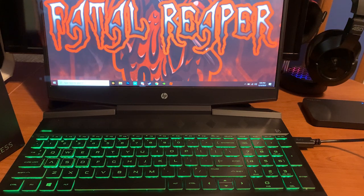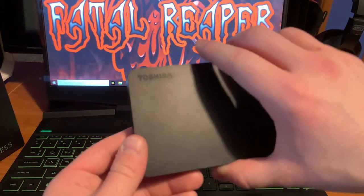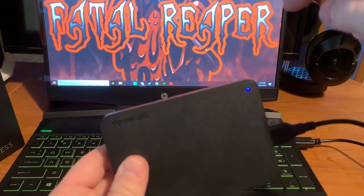The first thing we're going to talk about is storage. That 256 gigabyte SSD is good but it's not perfect — most games are pretty big, like Modern Warfare, so you're going to need more storage. I personally recommend getting an external drive, that way if you get a PC later on you can easily just switch it. That brings us to our first item: the Toshiba 2 terabyte hard drive, which will be linked in the description below.